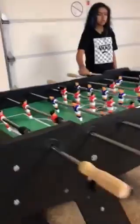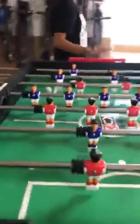Next we got a foosball table, and then we got our basketball court.